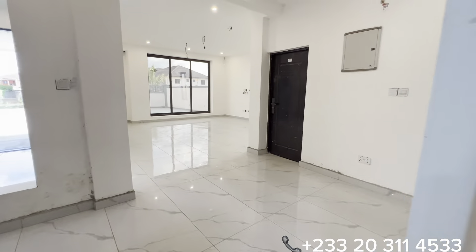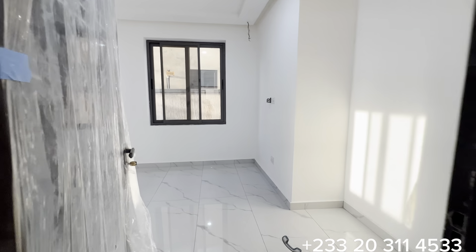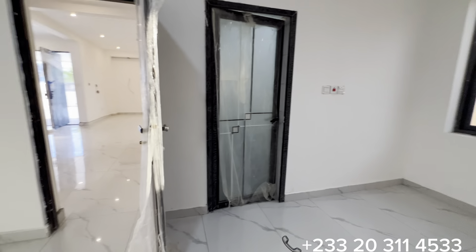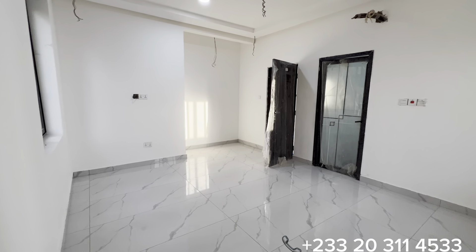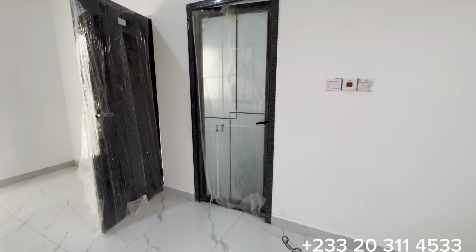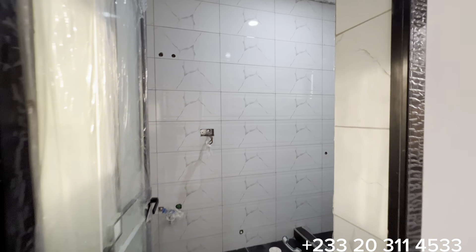Now let's see the very first bedroom on the ground floor. This is the inside of bedroom one, measuring 14 feet by 15 with a provision for an inbuilt wardrobe. Through this door you have access to the washroom for this bedroom — it is a clean, spacious washroom with provisions for all the accessories.